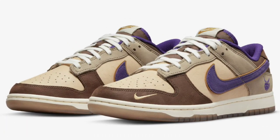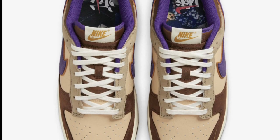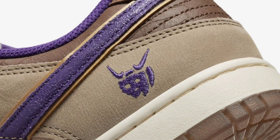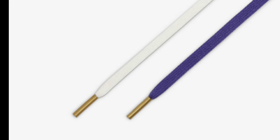Next up, also dropping April 11th for a retail price of $120, we have the Nike Dunk Low Setsubun. Now these are crazy — I've seen some images of these already online and they look a lot better in person. Let me know what you guys think about this overall colorway. Setsubun, also referenced as a bean-throwing festival, is celebrated on the day before the beginning of spring in the old calendar in Japan. These are a dope feature and I like the details of them.